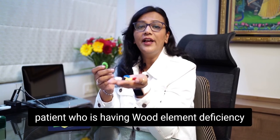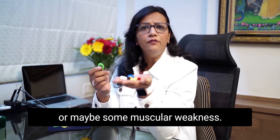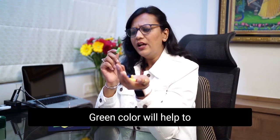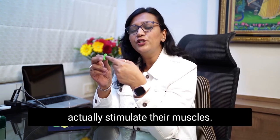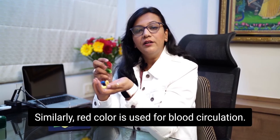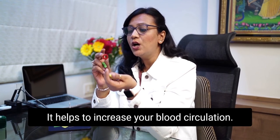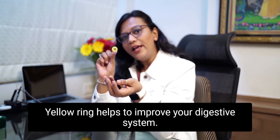Green color will help to actually stimulate their muscles. Similarly, red color is used for blood circulation — it helps to increase your blood circulation. Yellow helps to improve your digestive system and lymphatic system.